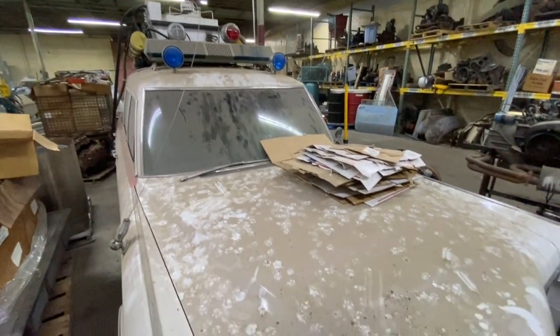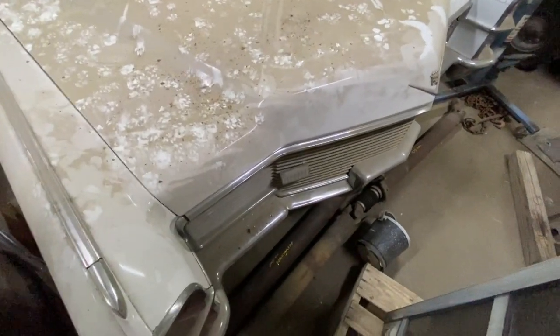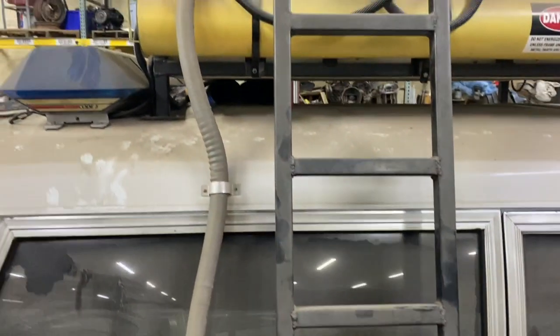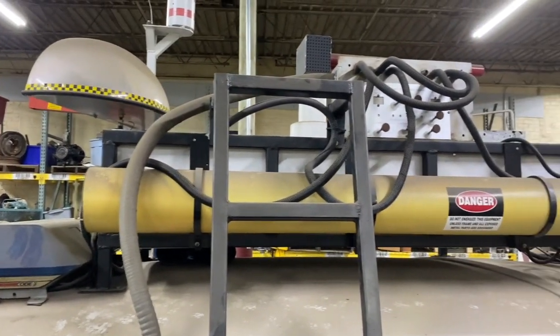I wasn't really familiar with hearses. I was thinking the 90s hearses still have the back door like the Ghostbuster car, the side doors and the four doors. So I got on eBay just to look a hearse up. I typed in 'hearse' and the first thing that popped up was this car. I was like, man, that'd make a really cool Ghostbuster car — and it was in Georgia, like 45 minutes from my house.